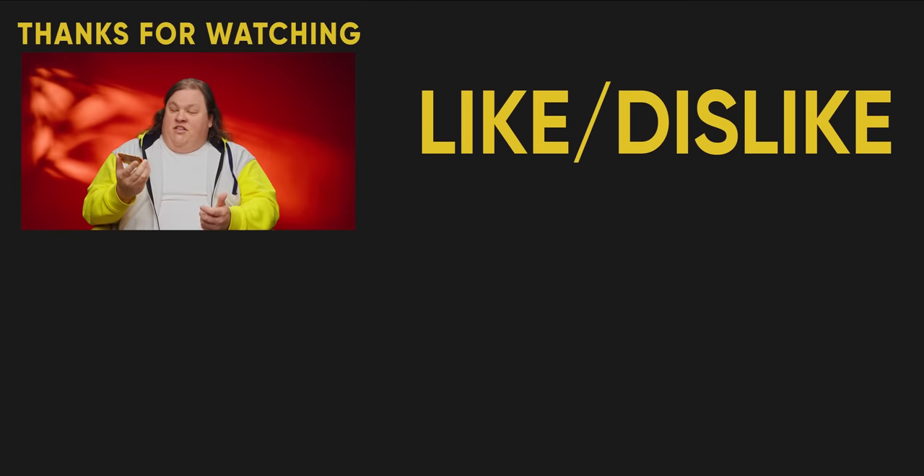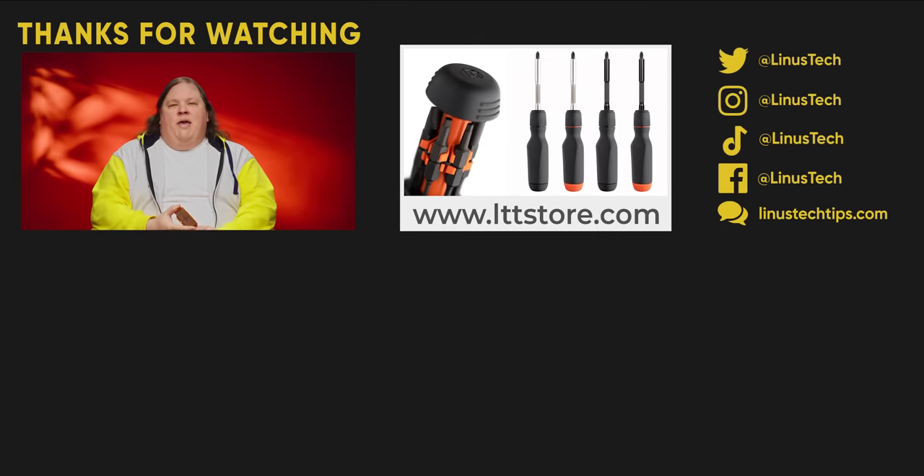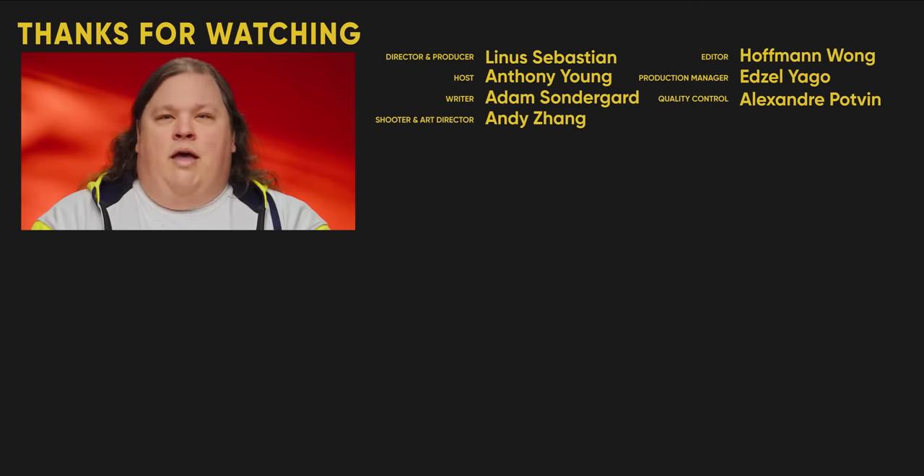Thanks for watching, guys. Obviously, we haven't had a chance to put this guy through its paces yet, but maybe if you want to see some EPIC action, we have our hands-on video on EPIC Milan from 2021. How time flies.